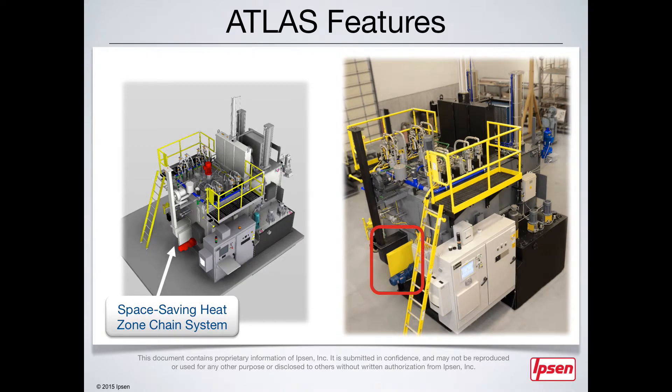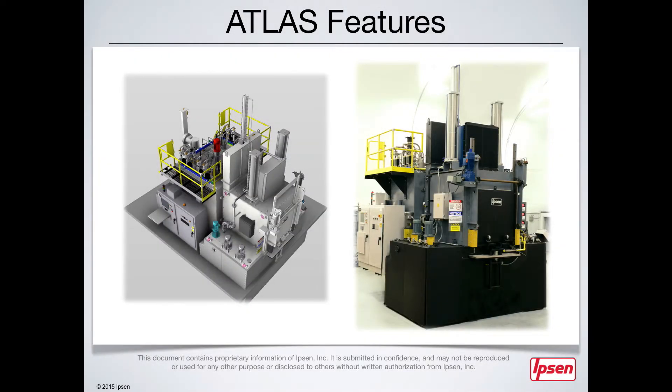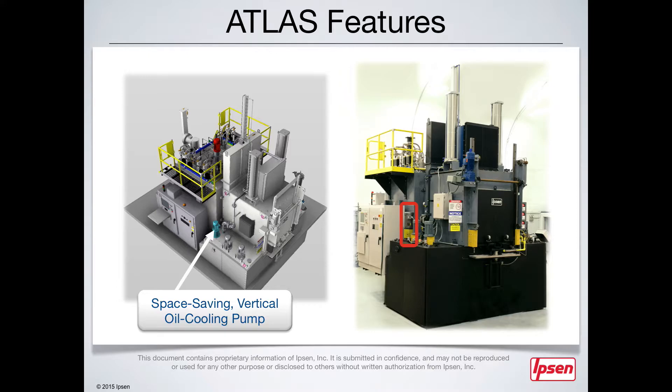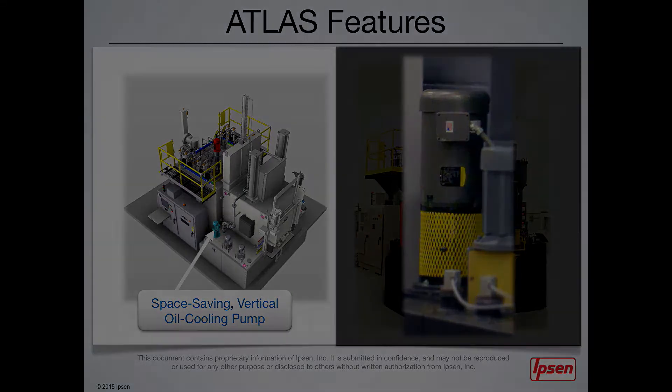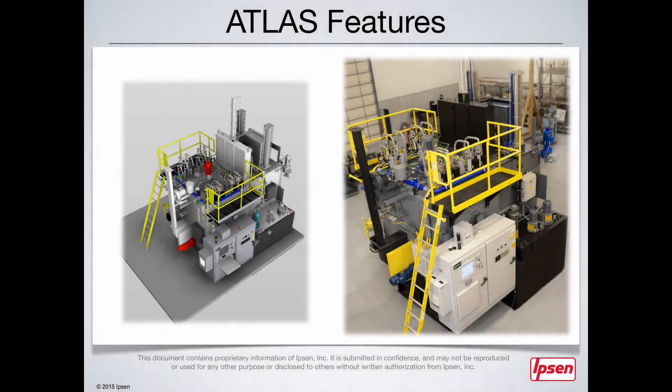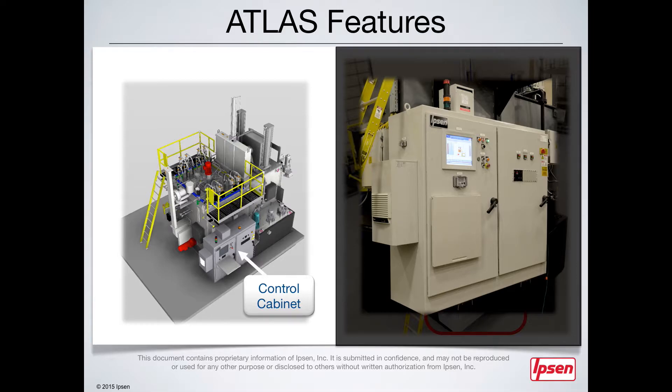A space-saving heat zone chain system is stored vertically, which dramatically reduces the floor space requirements needed in your plant. The vertical oil cooling pump is specifically designed for ease of maintenance and reduced space requirements. Finally, the control cabinet is conveniently mounted to the side of the furnace — as an additional space-saving bonus, all of the software and hardware fit into this compact cabinet.